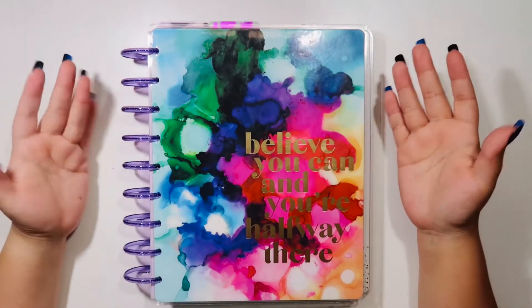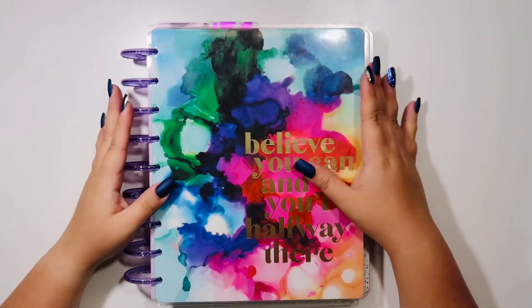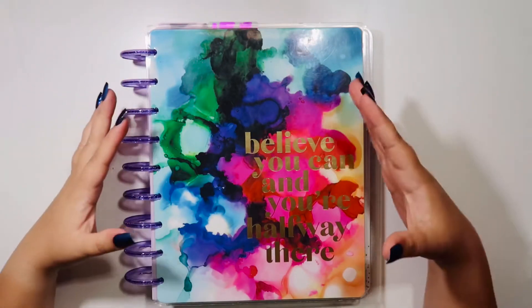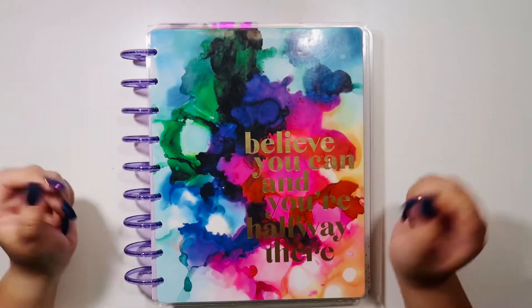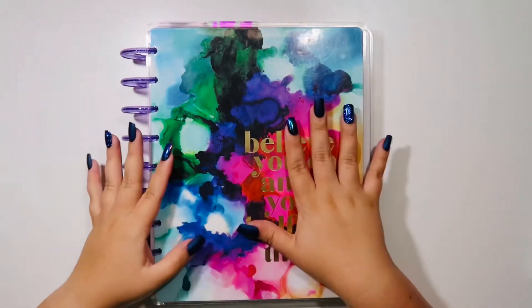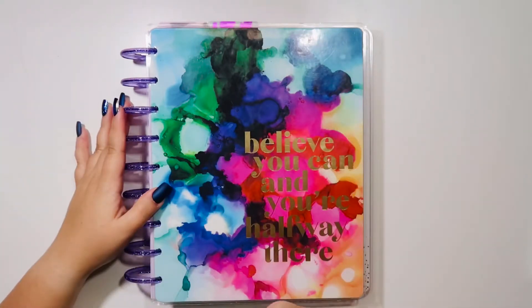Hi everyone, welcome back to my channel Blossoming Plans, here on YouTube and on Instagram as well. I really appreciate you stopping by today. We're gonna flip through what my planners look like for the month of July going on to the end of the year. For now anything can change, but this is what I've done for the next six months and hopefully it gives you some ideas for your own. Let's get into this.